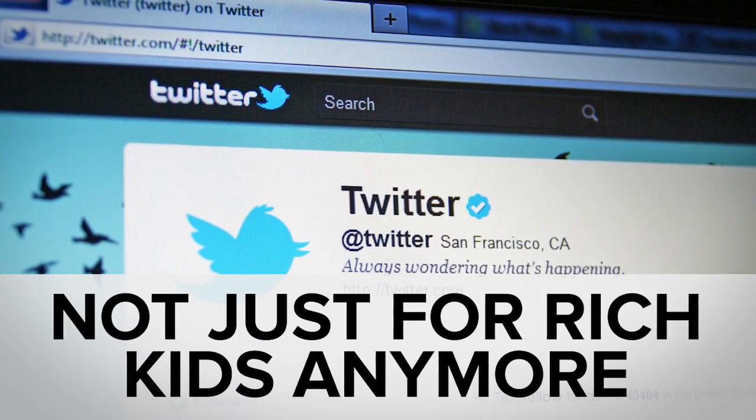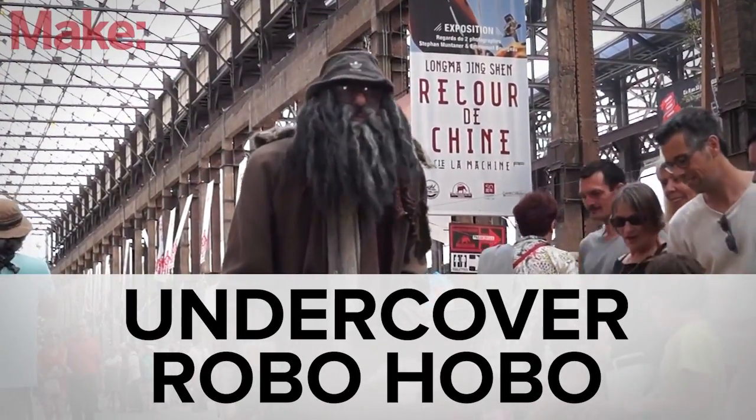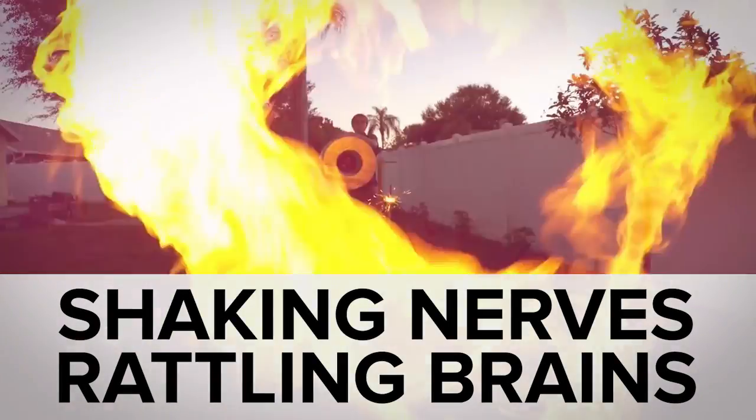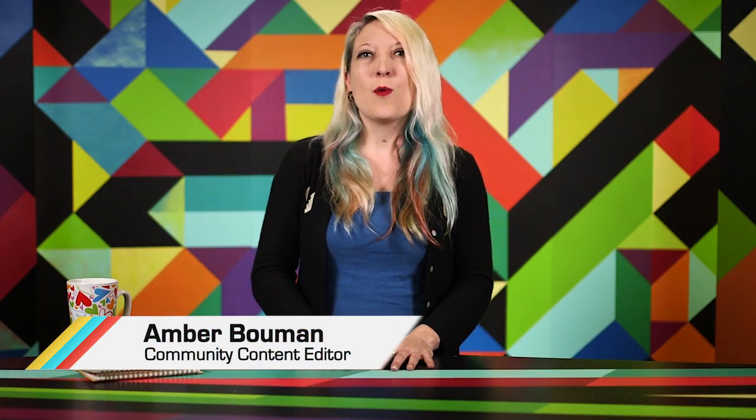While you were busy signing up to verify your Twitter account, you probably missed neuroscientists mapping the human brain, a homeless robot in France, and goodness gracious, great balls of fire. Welcome to In Case You Missed It, where we bring you yesterday's news faster than a speeding wiener dog.